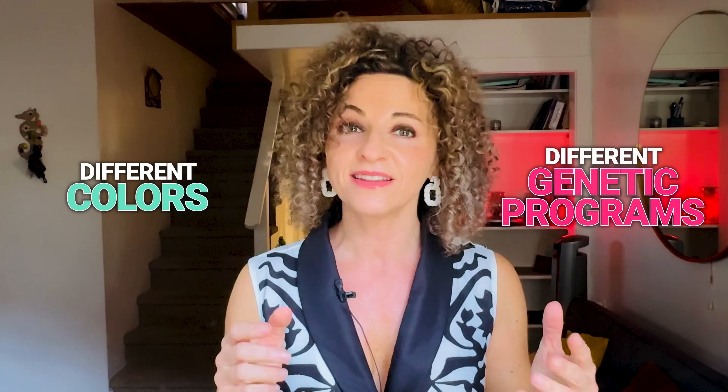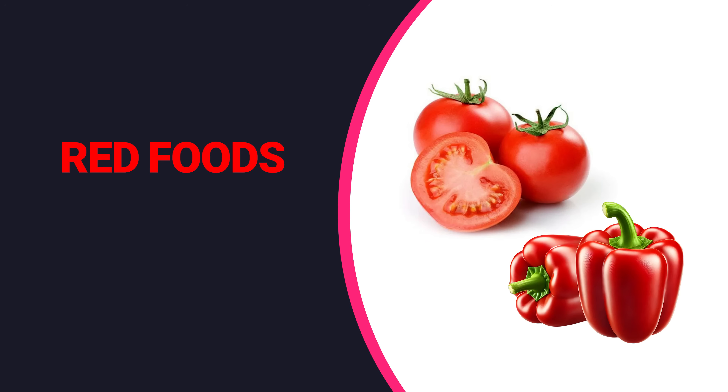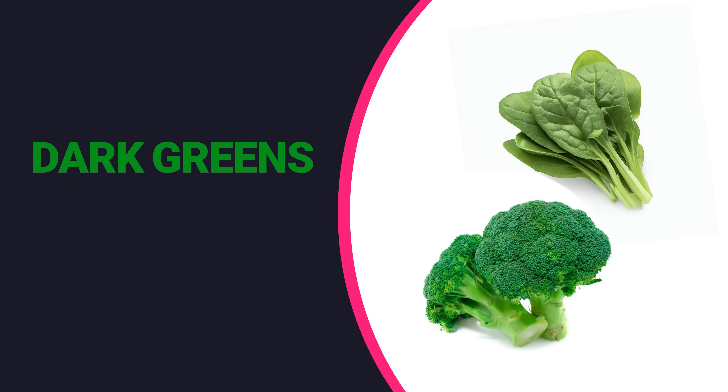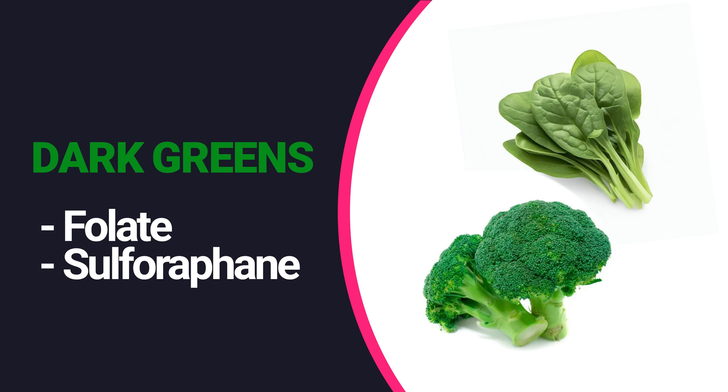Red foods like tomatoes and red bell peppers give you lycopene, which works like internal sunscreen. Orange foods like carrots, pumpkin and sweet potatoes provide carotenoids, which your body turns into vitamin A for healthy skin turnover — but never rely on supplements, as vitamin A is fat-soluble and can build up dangerously. Get it from food: orange veggies, liver, cod liver oil and eggs. Dark greens like spinach give you folate for DNA repair, while cruciferous veggies like broccoli pack sulforaphane, an epi-nutrient that flips on antioxidant genes and dials down inflammation.